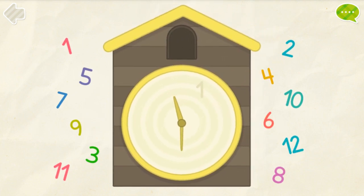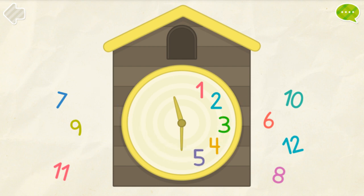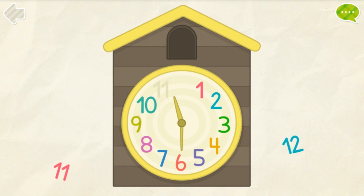Put numbers on the clock. 1, 2, 3, 4, 5, 6, 7, 8, 9, 10, 11, 12. You got it!